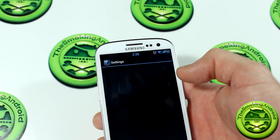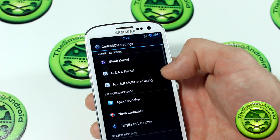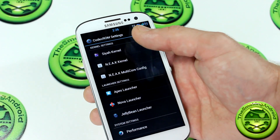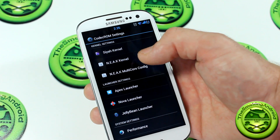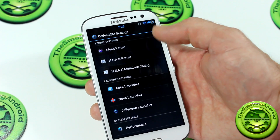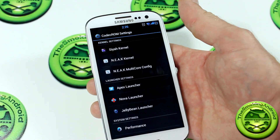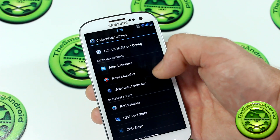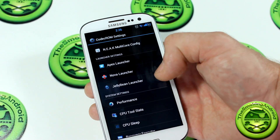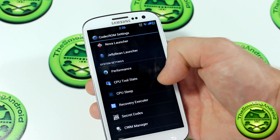Jumping into the settings menu, you can see there's a differently themed settings menu. Going down to ROM settings, you've got some different kernel settings. What I would have liked to see is that if you don't have a particular kernel installed, I'd rather not see those options there — if I click on one it'll just force close on me. Clicking on the SIA kernel will take us back into S-Tweaks. You've also got different launcher settings, and again, because we don't have Apex or Jellybean launcher installed, clicking either of those will force close — it'd be nice if those weren't shown if you don't have them installed.